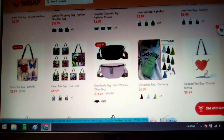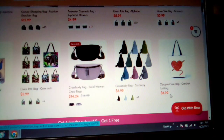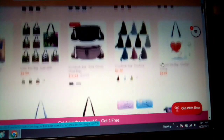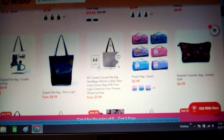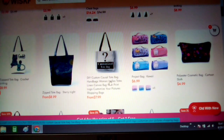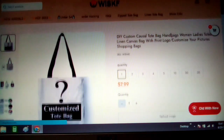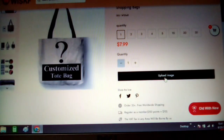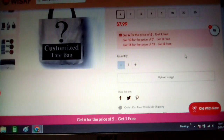One that's kind of cool is a crochet hook with a yarn heart — a zippered tote bag for $8.99. You can also do a customized tote bag where you upload your own image. It's a DIY custom casual tote bag starting at $7.99. You upload an image and have it printed on the bag. That is really cool for $7.99.